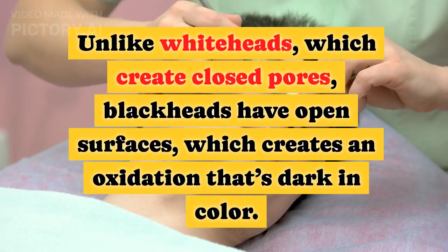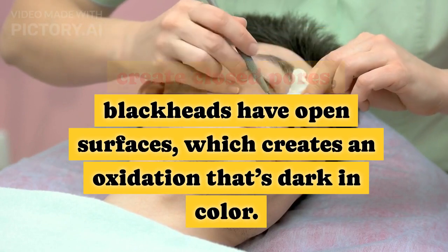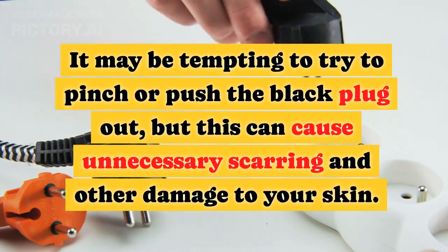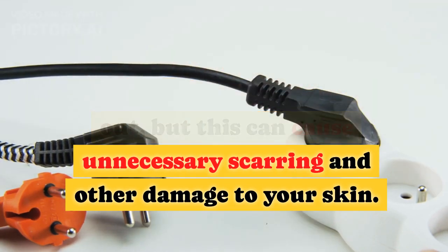Unlike whiteheads, which create closed pores, blackheads have open surfaces, which creates an oxidation that's dark in color. It may be tempting to try to pinch or push the black plug out, but this can cause unnecessary scarring and other damage to your skin.